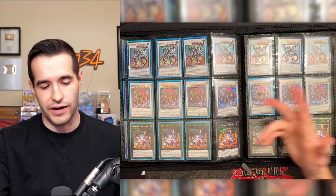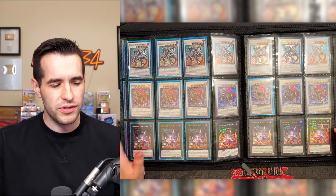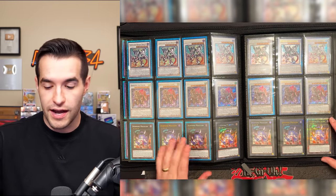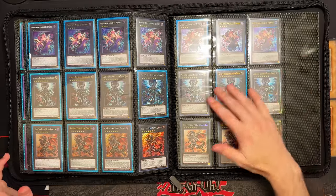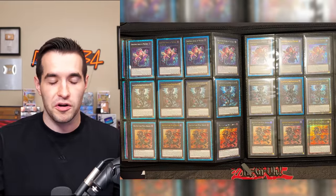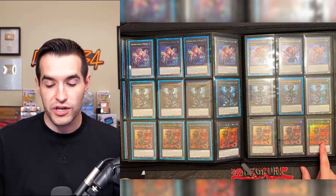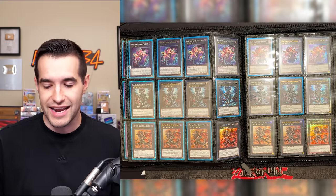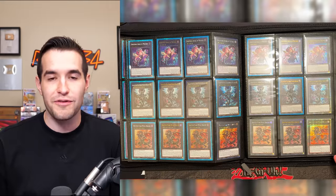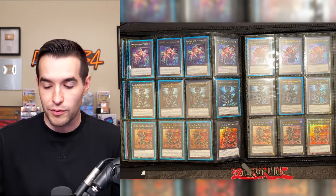I pulled a lot of Quarter Centuries and Collector Rares of Baronne — the Collector Rare looks really good and so does the Quarter Century. If you want a Baronne there are a lot of good options now; before it was just the Collector Rare which has now been tanked. That Super was around a dollar fifty — before it was a hundred dollar card, now a dollar fifty. Really cool for all the budget players. Red-Eyes Flare Metal Dragon Quarter Century was actually the last card we pulled in the live stream, and I still have not pulled the Ghost Rare.